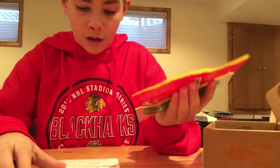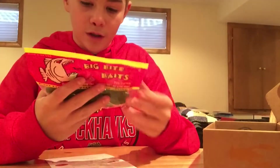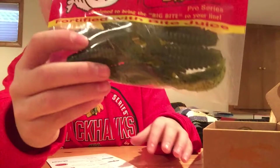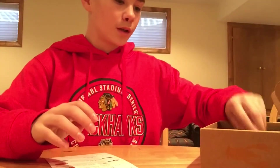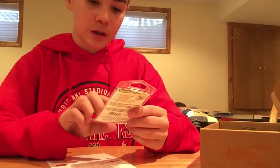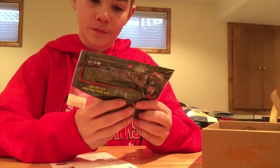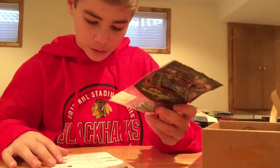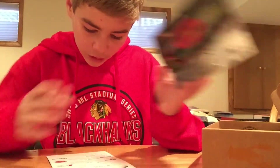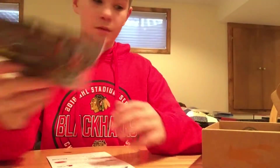Next, I have the Big Bite Baits Yo Mama — it's kind of like a beaver creature bait type thing. I also have some red five-ought Mustad hooks. For the baits, I got some... what are these? They're smallmouth bass tubes by V&M Baits.